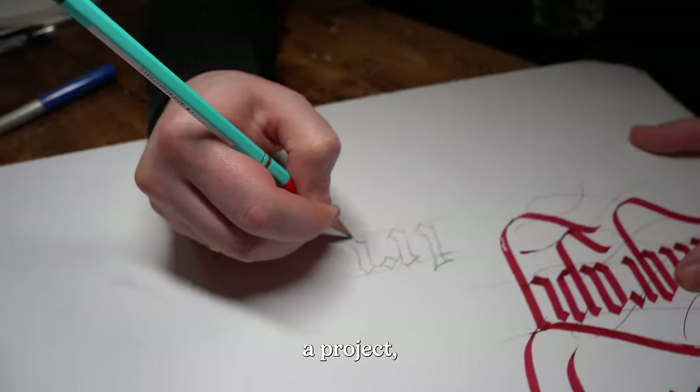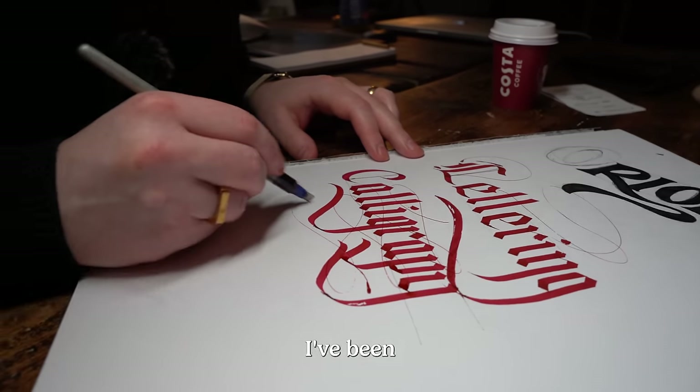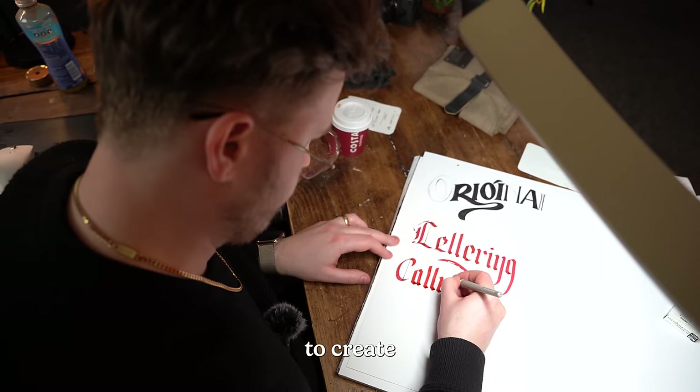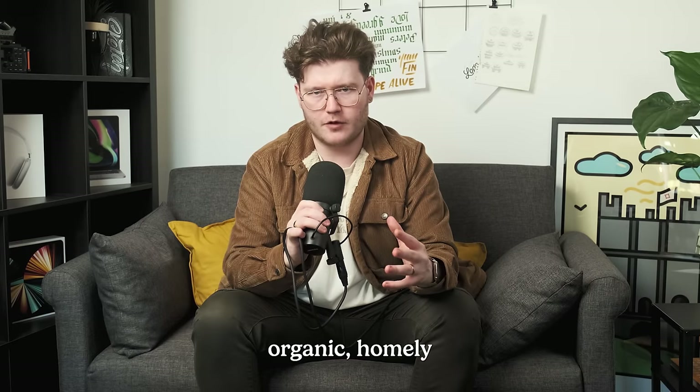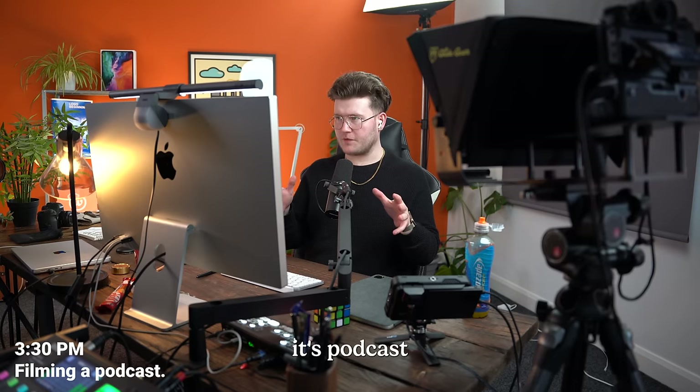It's really nice to have a client project where I can put my old hand lettering skills to use. I've been hand lettering for years now, and being able to create something that looks organic, homely, but also professional is really nice. After that, it's podcast time.